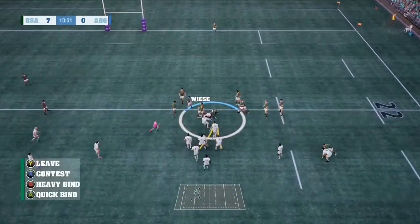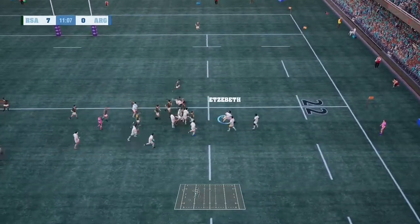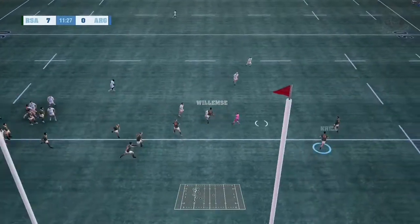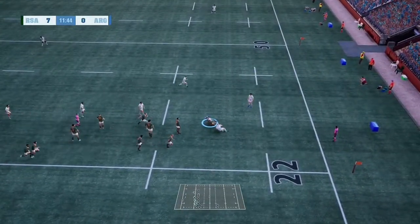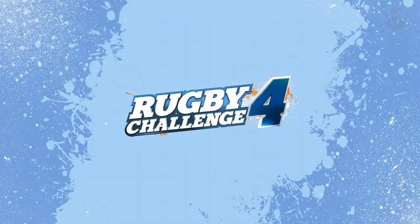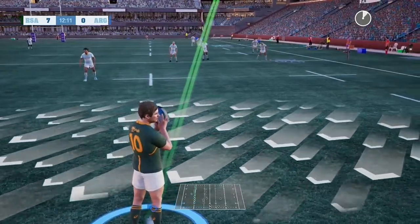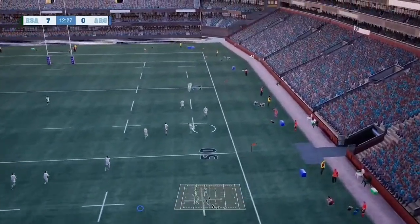On comes the drive, met by the defence. Now smashed by the defence. Sends it flat. Shut down with a brutal tackle. They get a penalty — it looked high to me. And that's a line-out.